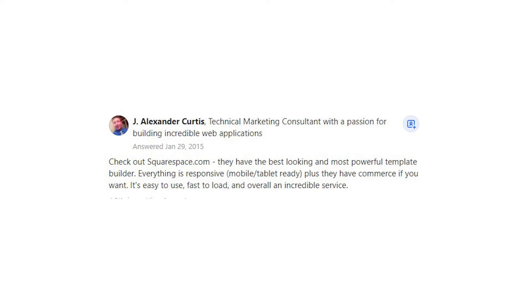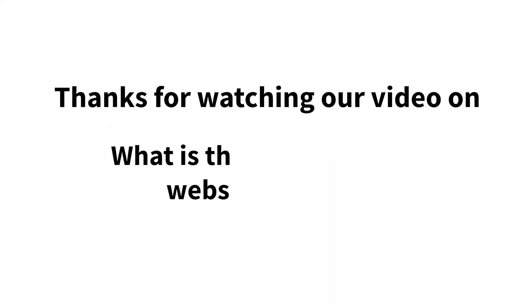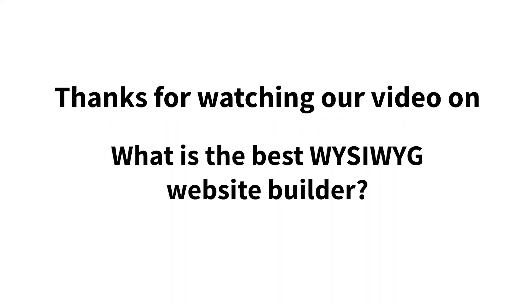It's easy to use, fast to load, and overall an incredible service. Thanks for watching our video on what is the best WYSIWYG website builder.